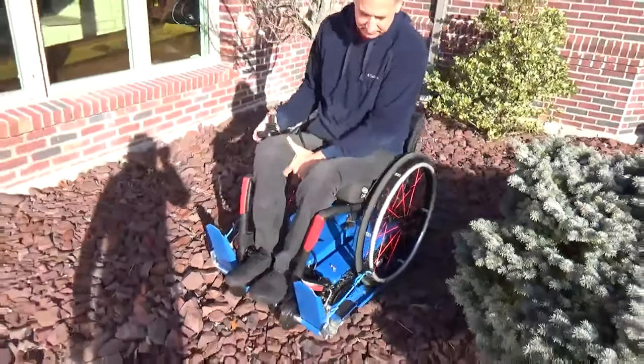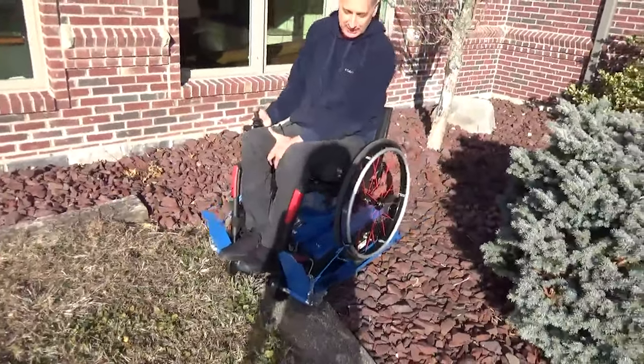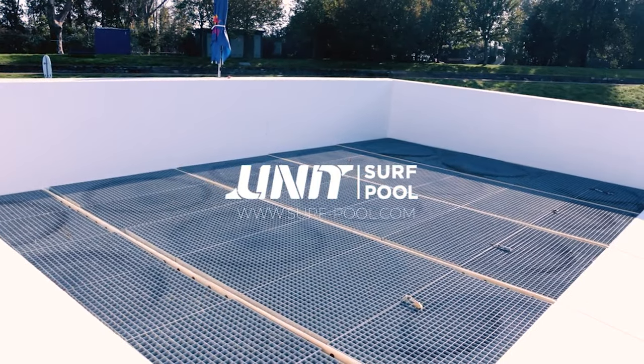From our research, this is currently priced at $6,300 USD.